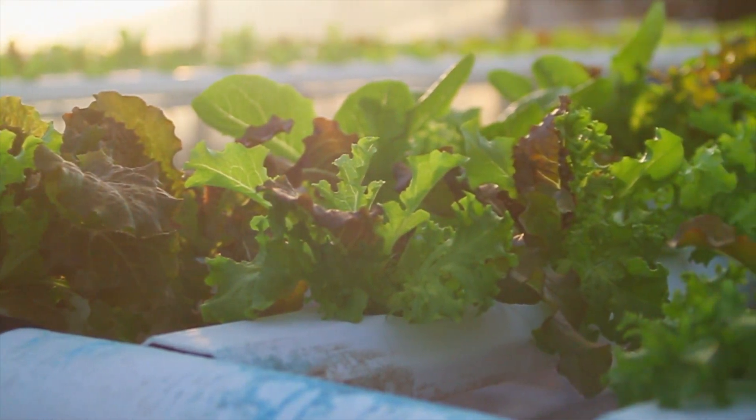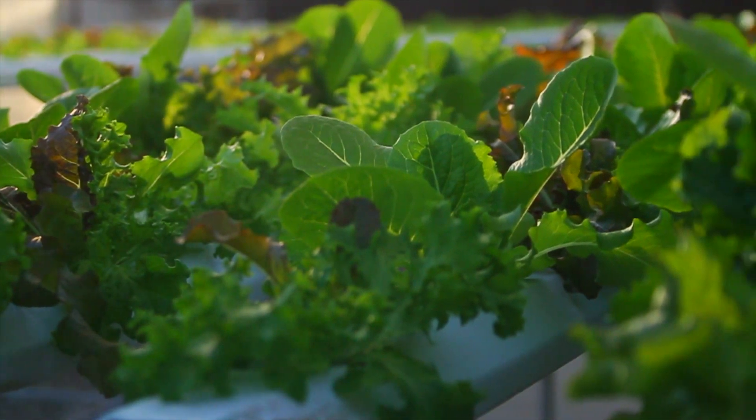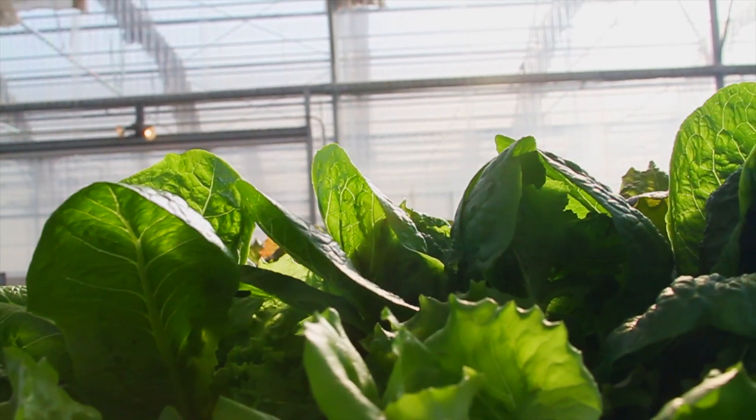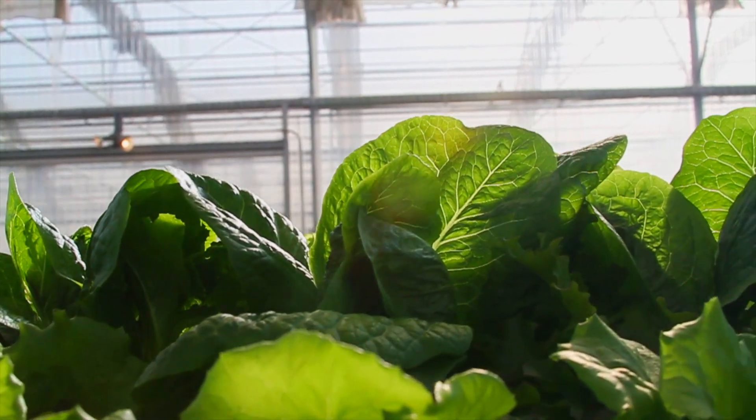One of the cool aspects of producing lettuce in a greenhouse versus outside is the type of lettuce we're able to grow. Outdoors, there's a focus on romaine or crisp head lettuce — dense heads where you can strip off bad-looking leaves to get a finished product. Because we have this very delicate and easily controlled environment, we're able to focus on butterhead and leaf lettuces, things that customers might not necessarily get access to in the store.